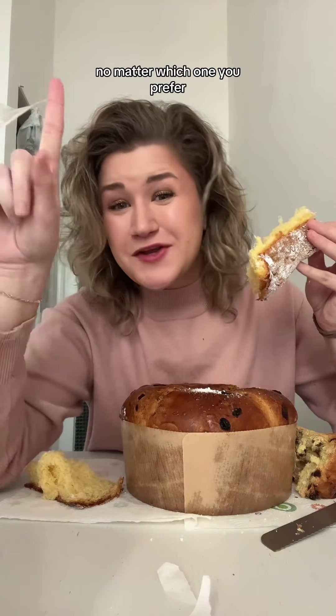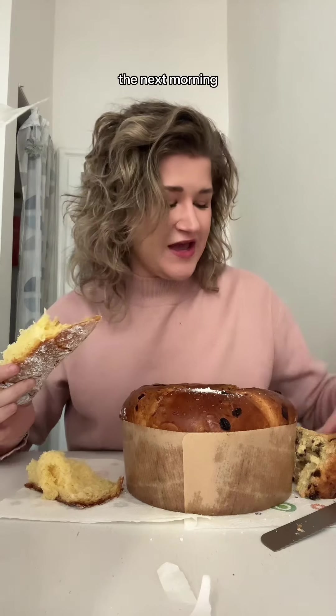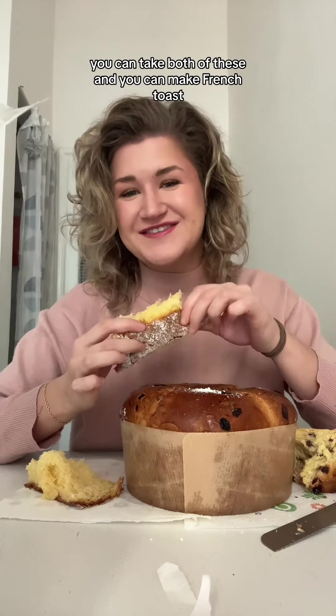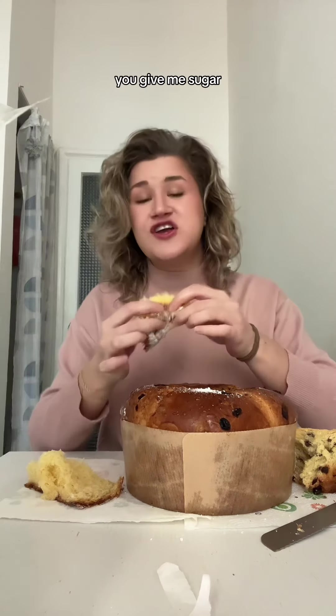No matter which one you prefer, the best part is that after Christmas the next morning you can take both of these and make french toast — and who doesn't love french toast — and also make tiramisu. I've heard I'm impartial to both; you give me sugar, I'm going to eat it. Buon Natale, Merry Christmas!